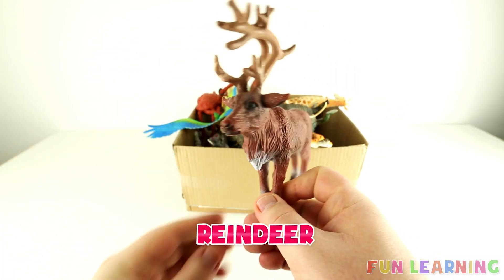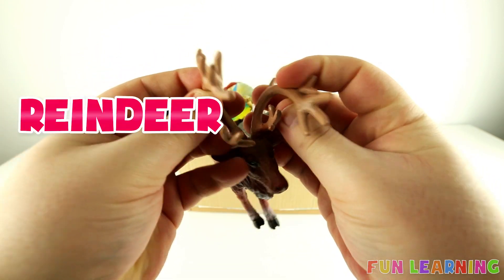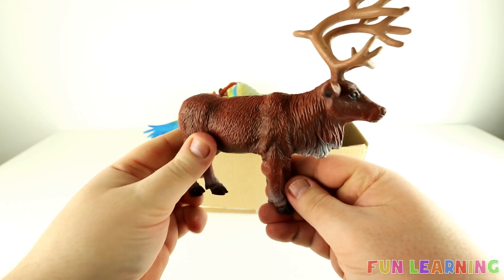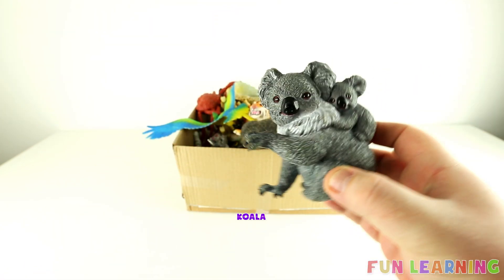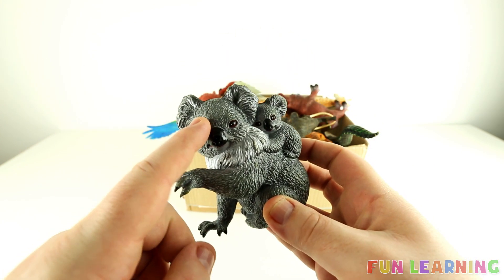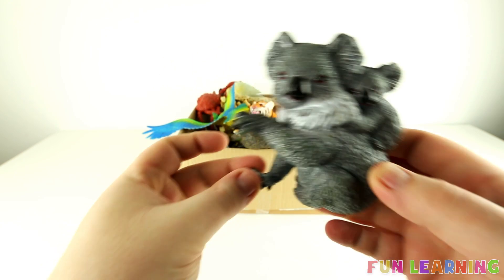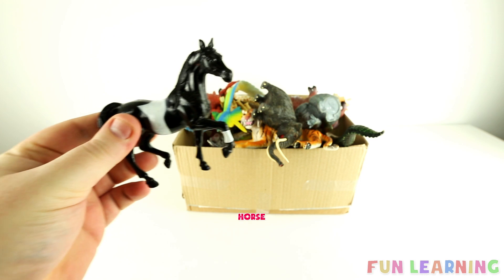This wild animal is called a reindeer. It has big antlers on top of its head.